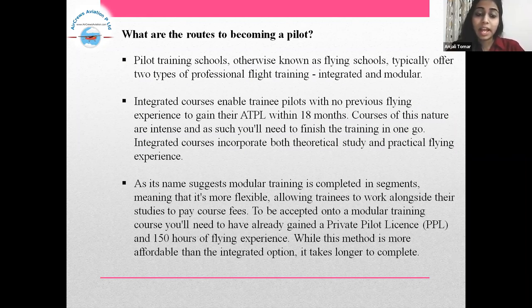As its name suggests, modular training is completed in segments. To be accepted onto a modular training course, you will need to have already gained a Private Pilot License, that is PPL, and 150 hours of flying experience. While this method is more affordable than the integrated option, it takes longer to complete.